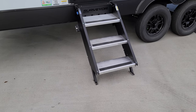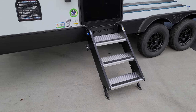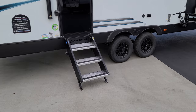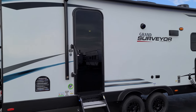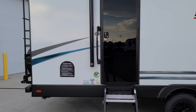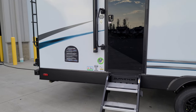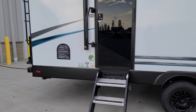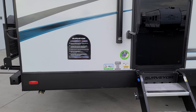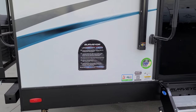We have the Morryde entry step, engraved with the Surveyor name — it's a Morryde triple entrance step that comes down and touches the ground with a 500-pound rating and adjustable feet. They went with a black glass entry door that doesn't look like it has a window, but it actually does, as you saw from inside. There's a large folding entry handle, and the model number is located right next to the entry door — that's typically where you look when browsing a dealer's website. There are also informational stickers about the tire pressure monitor and the ABS Dale composite.